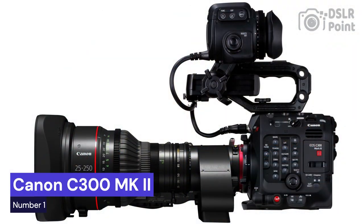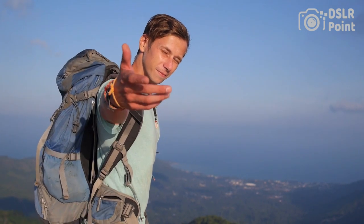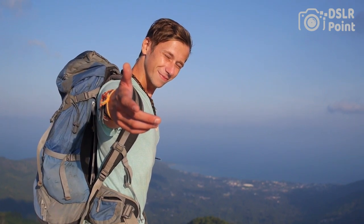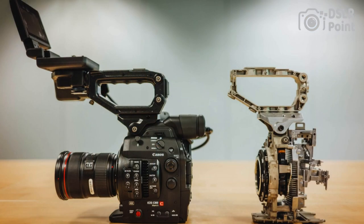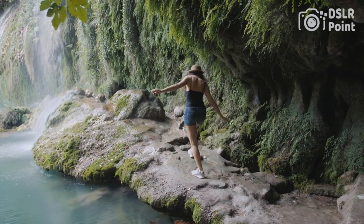Our first choice is the Canon C300 MK2, a professional-grade digital cinema camera designed for videographers and filmmakers. This camera features a Super 35mm CMOS sensor with a resolution of 4096x2160 and a dynamic range of 15 stops, providing stunning image quality. It can record 4K video internally at up to 30 frames per second and can output 4K video at up to 60 frames per second via its 3G-SDI output.